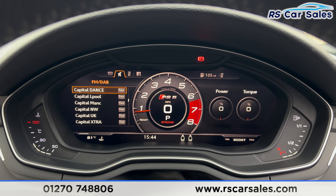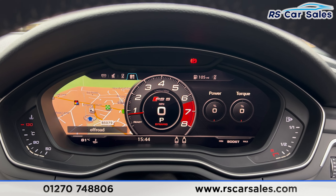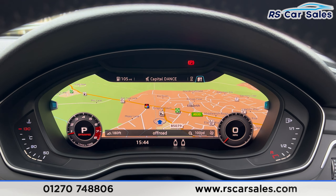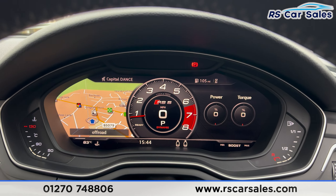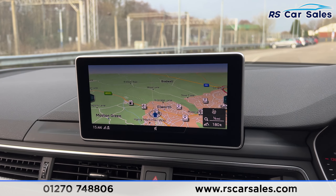Full leather with grey stitching, same for the front. The sport seats up front are electrically adjustable with a massage function, and they're also both heated as well. We do have the electric heated mirrors and electric windows on each side.